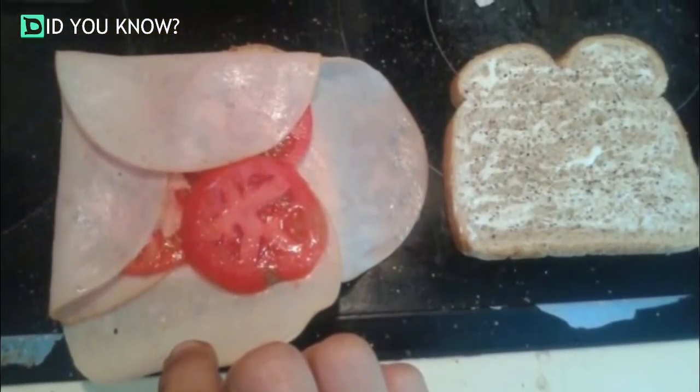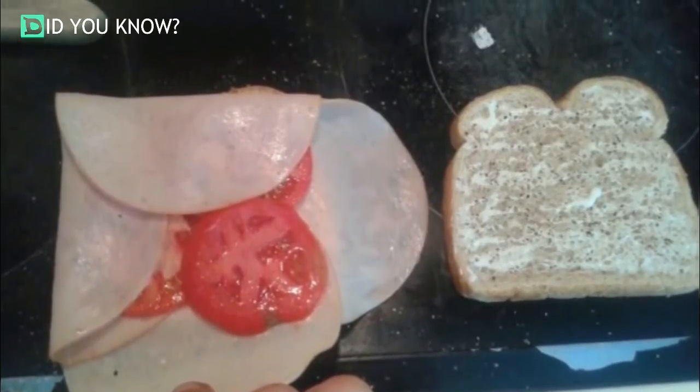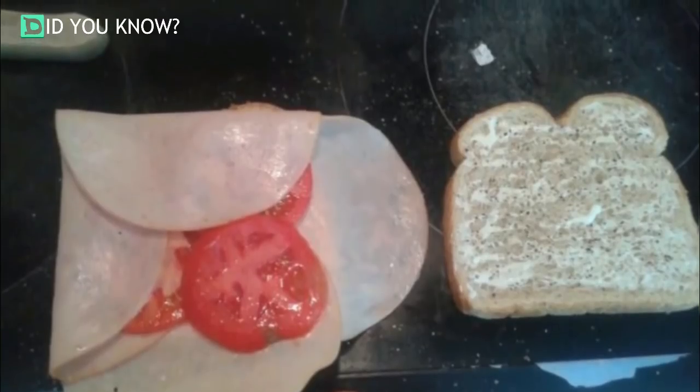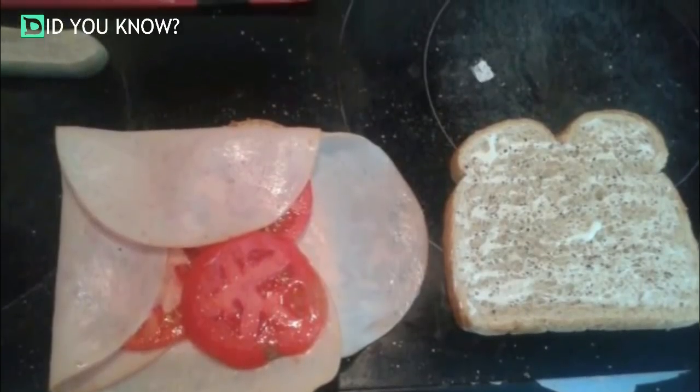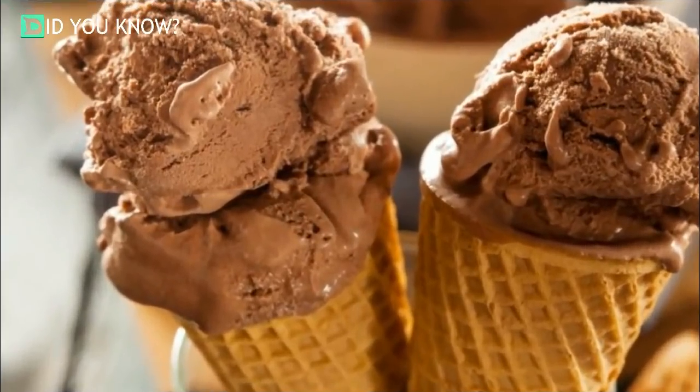Secure your tomatoes. Do you love tomatoes on your sandwich but hate the way they always seem to slide out? It's a common problem with an easy solution: simply wrap your tomato slices inside your sandwich meat to keep them in place.